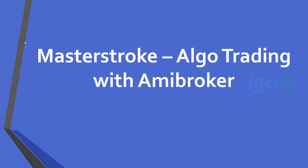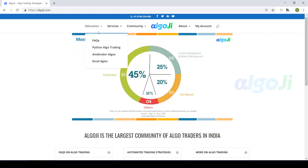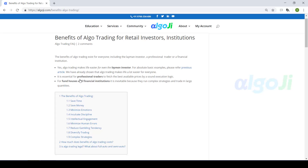Welcome to section 6 of our course, which I call the masterstroke — Algo Trading with Amibroker. To trade automatically, you need to connect your Amibroker with a broker or exchange. Automated trading can be useful for both quantitative investors and traders, and for those pursuing trading as a profession, automated trading is unavoidable.